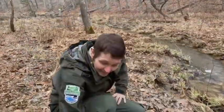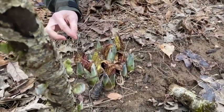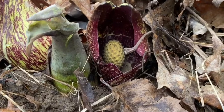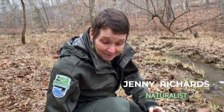It's in the Arum family and it's got this outer coat called the spathe, and inside is the actual flower — the spadix. It's got little tiny white flowers all over it on a ball, and the flowers are actually what makes the heat.